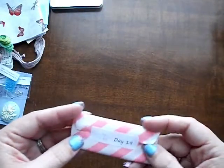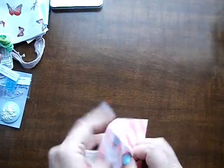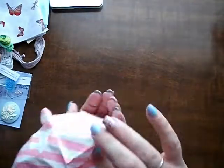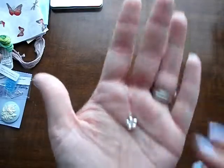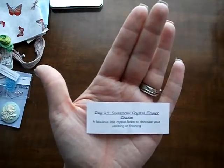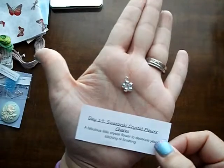Day 19. That's pretty — I might make that into just a necklace for Alice or Izzy. It says Swarovski crystal flower charm — a fabulous little crystal flower to decorate your stitching or finishing. That's really pretty.